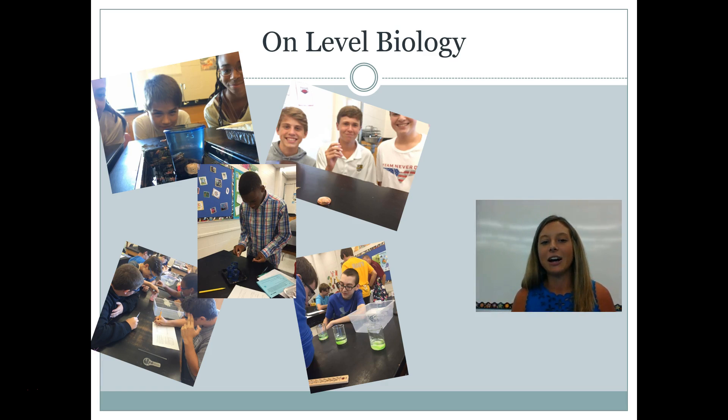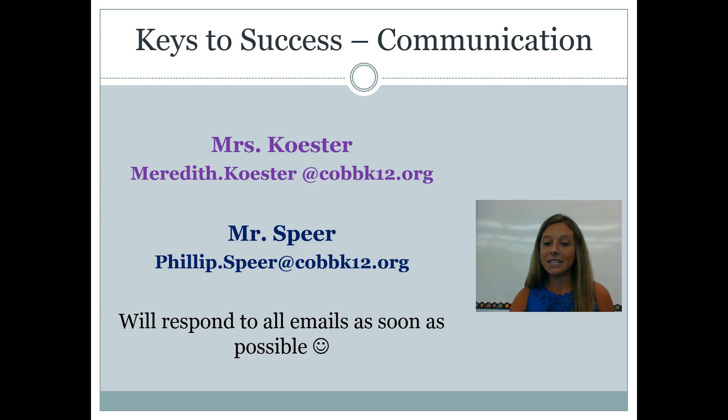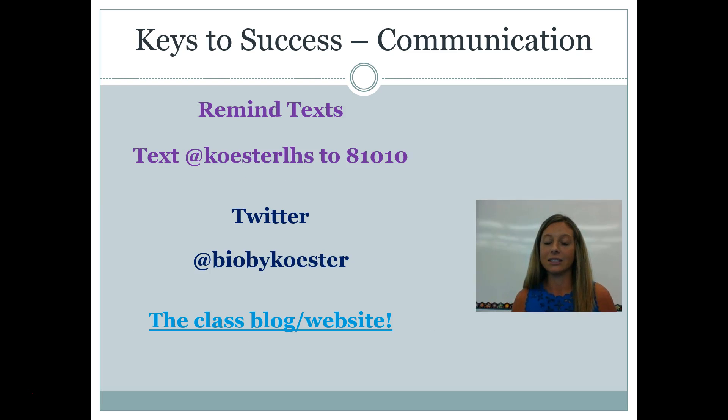On-level biology is a really fun course. These are some pictures of students doing labs already this year — we're only a few weeks in and we've already done a couple of labs. We do labs all throughout the year. You can see some of those pictures on my Twitter account, so feel free to follow me. My handle is @BioByCoster.